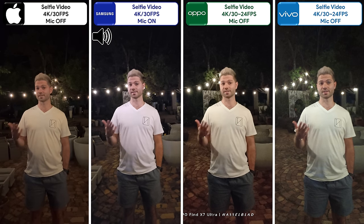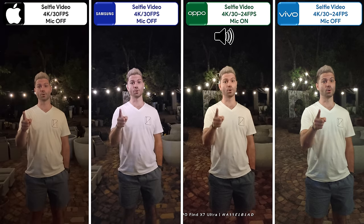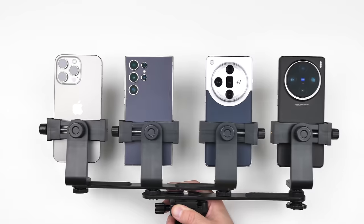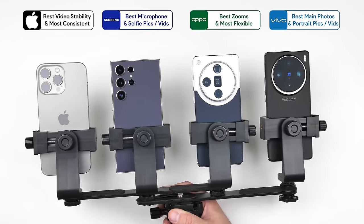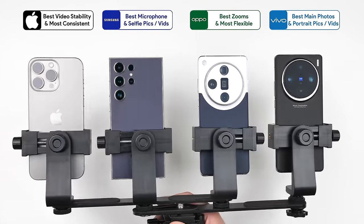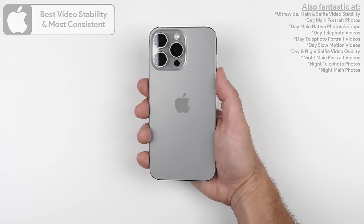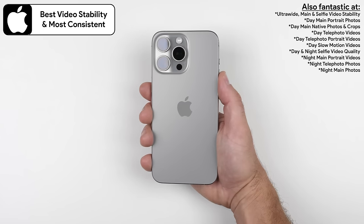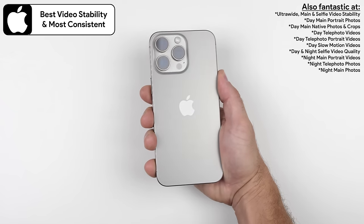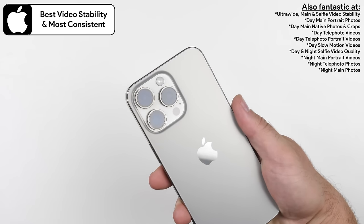We'll end the same way we started — here's what selfie video looks like on all four devices at night. Let us know your thoughts on video and microphone quality in the comments below. Now for the results based on personal and professional opinion. The iPhone 15 Pro Max offers the best video stability when using the ultra-wide, main, and selfie cameras, and is the most consistent throughout all of its sensors.